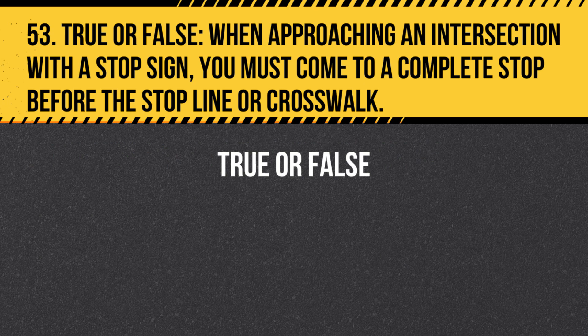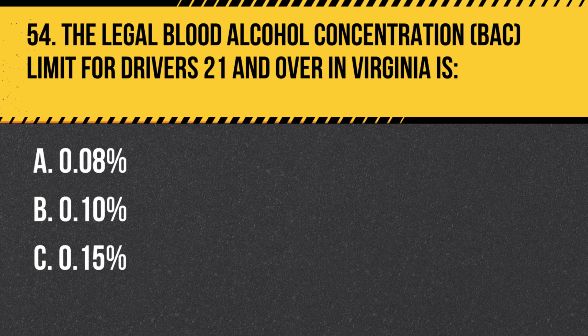Question 53. True or False. When approaching an intersection with a stop sign, you must come to a complete stop before the stop line or crosswalk. Answer: True. When approaching an intersection with a stop sign, you must come to a complete stop before the stop line or crosswalk, even if you don't see any other vehicles or pedestrians.